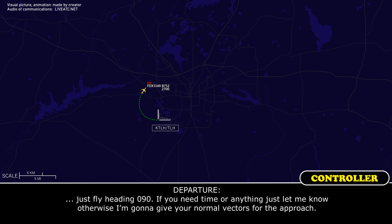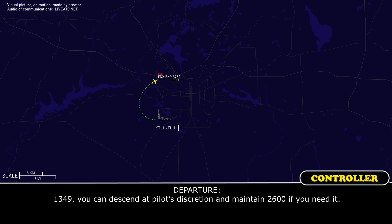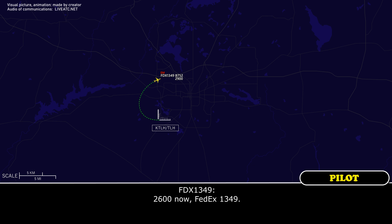FedEx 1349, heading 090. If you need time for anything just let me know, otherwise I'm going to give you a normal vector for the approach. You can descend and maintain 2,600 if needed. 2,600 now, FedEx 1349.